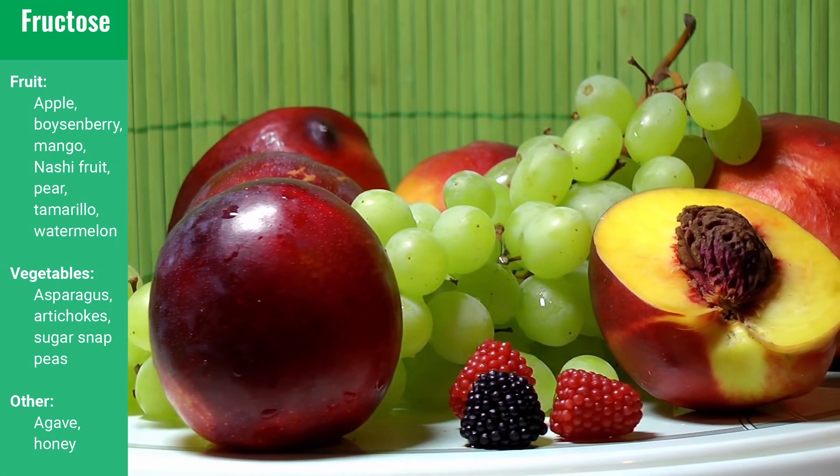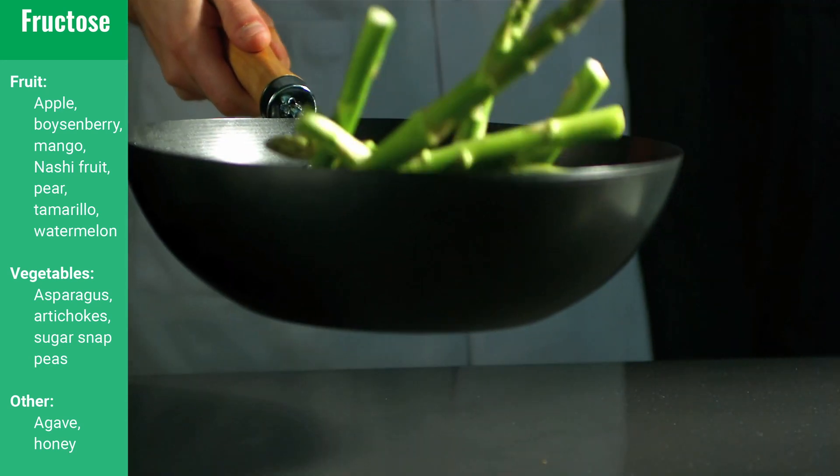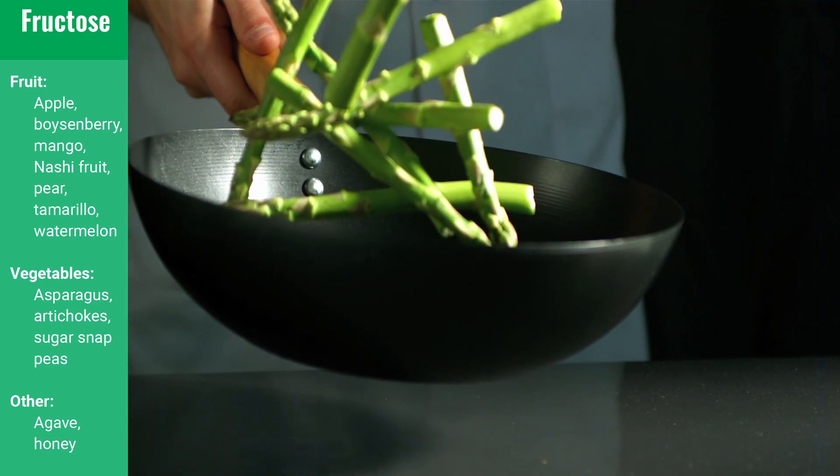Now that may sound like a lot, but once we put it out into this kind of bird's eye overview list, you can go through the simple exercise of looking at the food list and selecting a few foods from each category. Fructose, probably as the name implies, is found in some fruits like apples, boysenberries, mangoes, and pears, as well as certain vegetables like asparagus and artichokes.